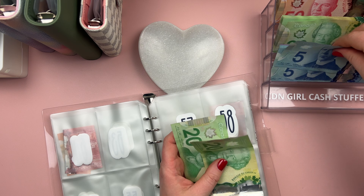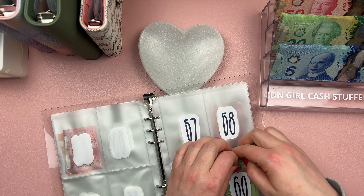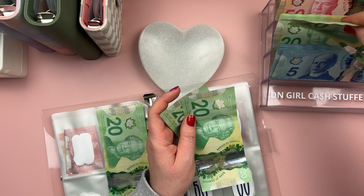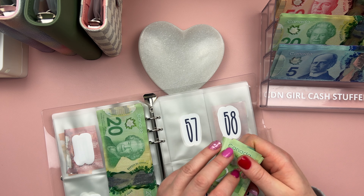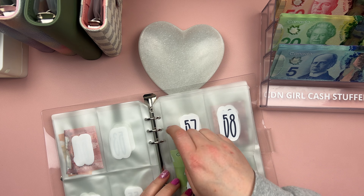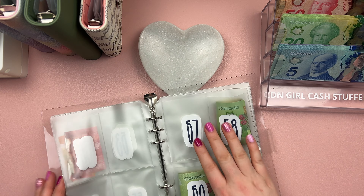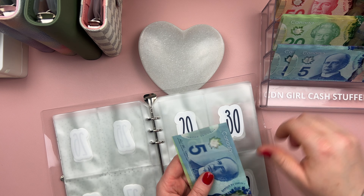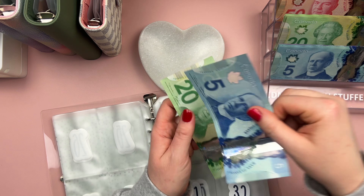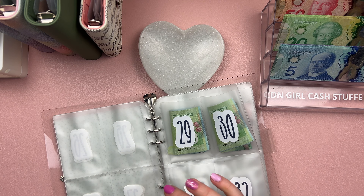Got to save those bigger bills. Let's quickly shade in our progress so far.